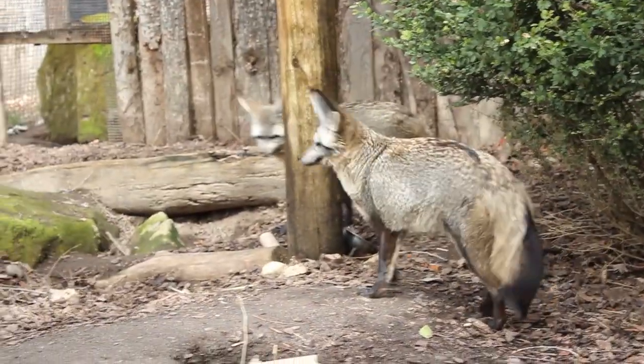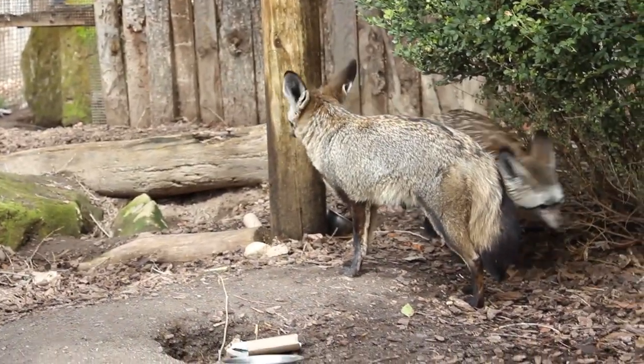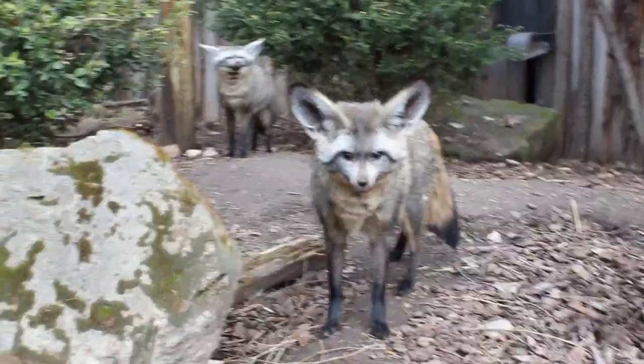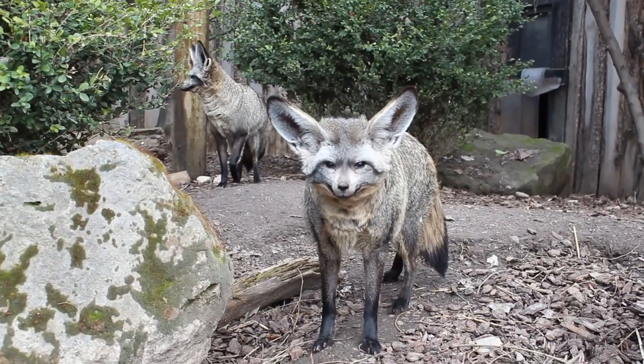In this video, we're learning about bat-eared foxes. Bat-eared foxes are in the canine family, which makes them a relative of the dogs many of us have in our own homes. If you have a dog, you may know that canines really rely on their sense of smell.